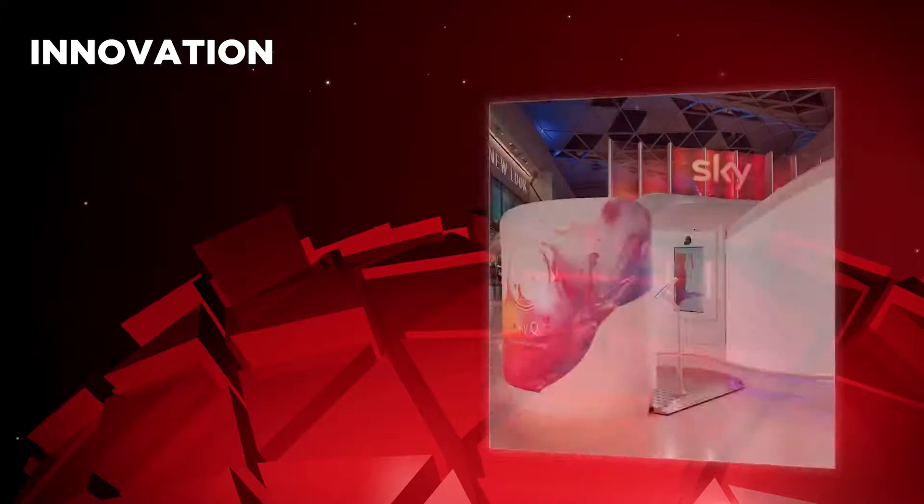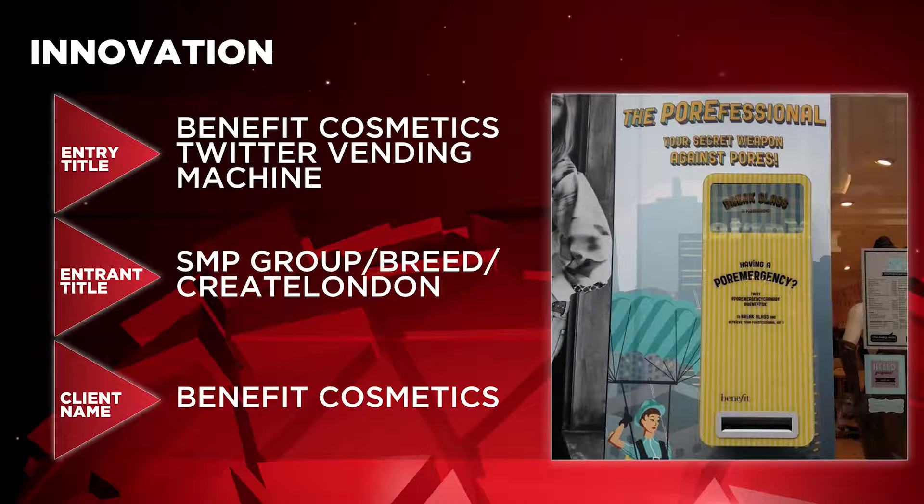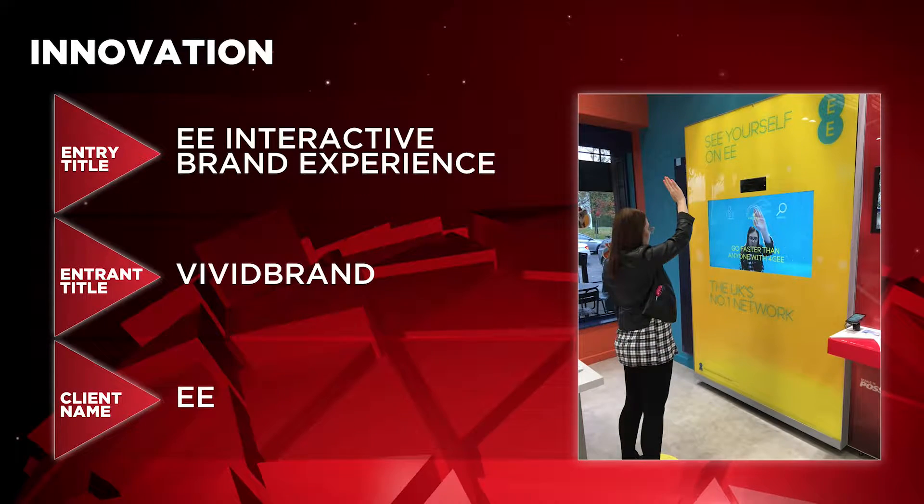Making the final three for Innovation are Sky Q Experiential Campaign by One-Dot-Zero for Sky, Benefit Cosmetics Twitter Vending Machine by SMP Group, Breed and Create London for Benefit Cosmetics, and EE Interactive Brand Experience by Vivid Brand for EE.